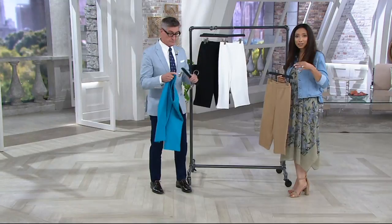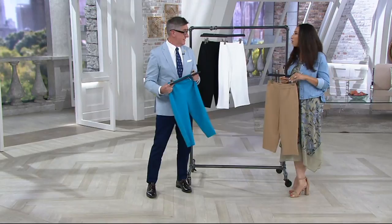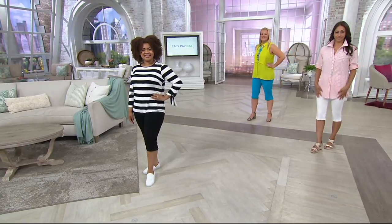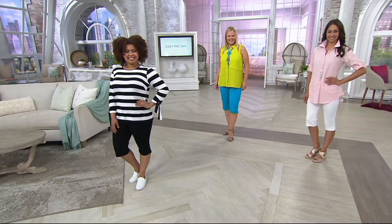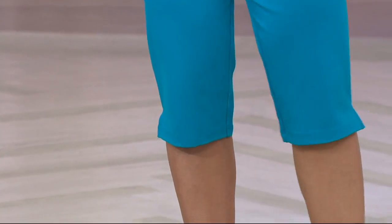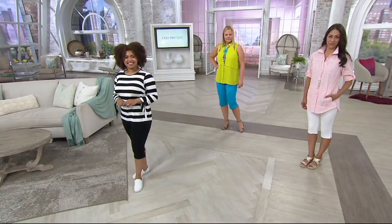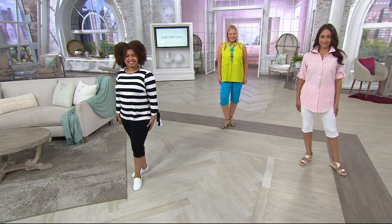Today you have an opportunity to pick this up at less than $30 — that's a 40% savings — and five easy pays. You won't see it at this price again, so take advantage. That works out to $6 a month with a major credit card or QVC card. By adding the nylon, you've made this ponte more color-fast and it's not going to pill. It really is elevated — it reminds me of those high-end knit designers, like the $100 pair of capris you see in a department store.